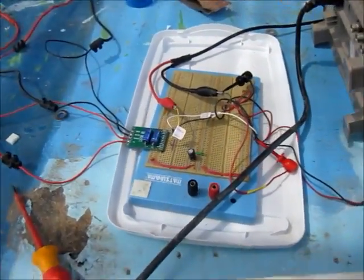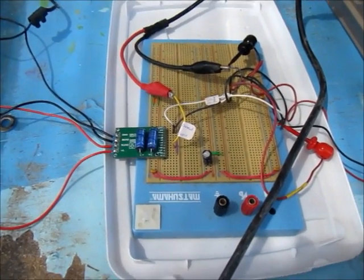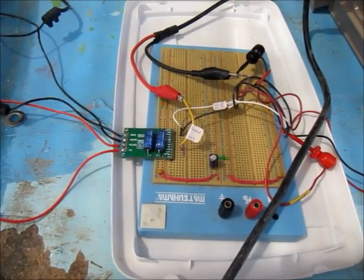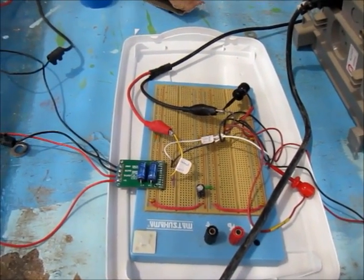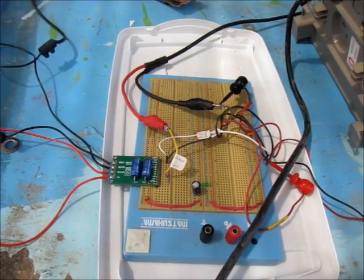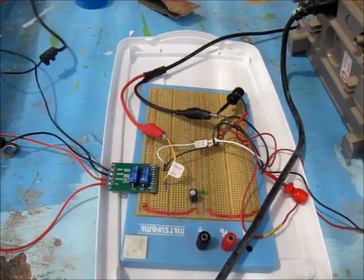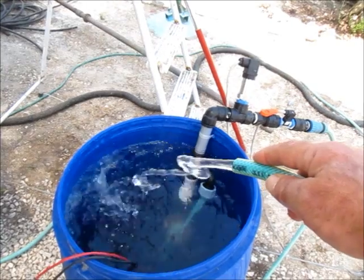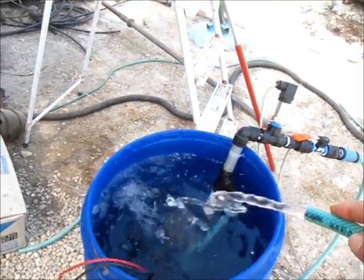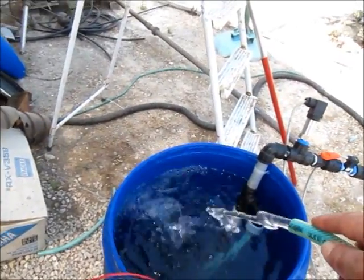This is the H-bridge, capable of running quite high current. We could add more solar panels and increase the flow rate. I measure around 5.5 amps. A lot of water — this should be around 600 liters per hour.